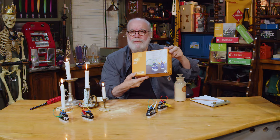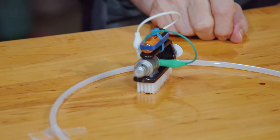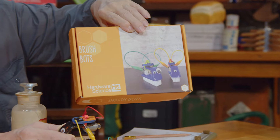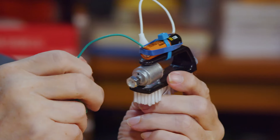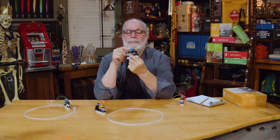The brush bot kit from Hardware Science has everything you need to build a little robot — look at that thing! It's made out of a brush, it's got eyes, and it'll look back at you. There's even a track in the box for it to run on. The parts are simple: a brush, a small electric motor, a 1.5-volt battery cell, rubber bands, wire leads with alligator clips, and a hex nut on the motor shaft.